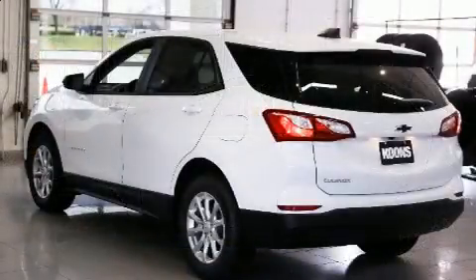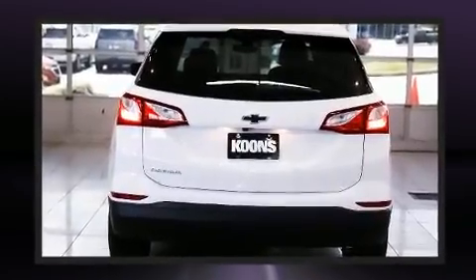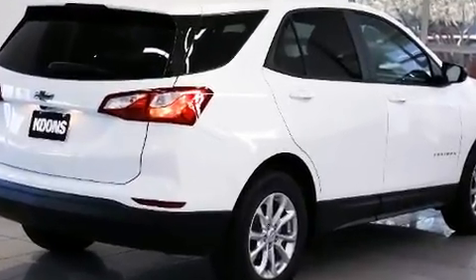Top features include cruise control, delay off headlights, front and rear reading lights, an outside temperature display, lane departure warning, remote keyless entry, and more.